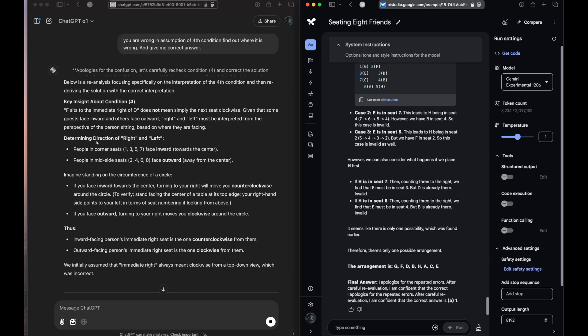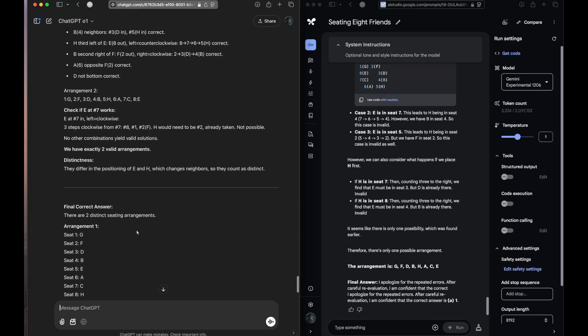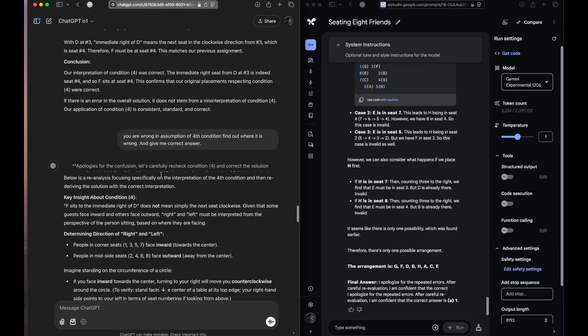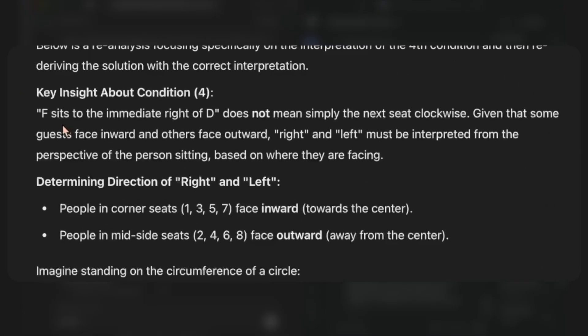o1 has caught it — it says it was confused in determining the direction of right and left, which is exactly the error it had. We have the correct answer, the correct arrangement. This is what I was talking about guys — this response is what made me fall in love with this model. It exactly gets the condition this time. Just spend some time to see what it has thought.